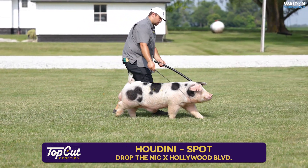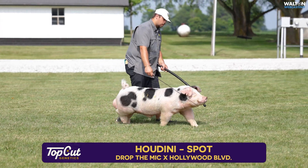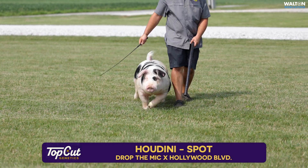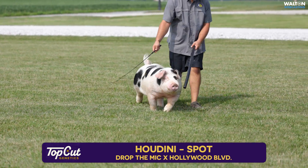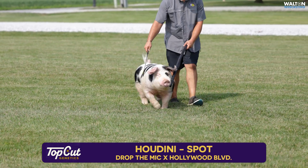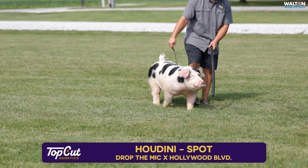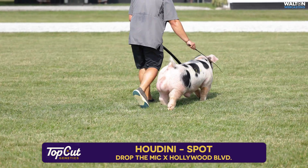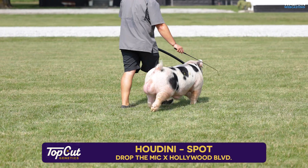This boar hit us extremely hard at the Type Conference in terms of just being one that is heavy, heavy structured, yet still got a good look, great balance, shape, and width. More importantly, what intrigued me most about this hog is that Matt Heinz had reached out to me last year a few times with a boar that they